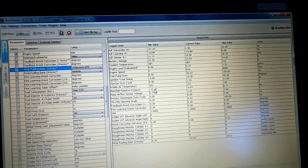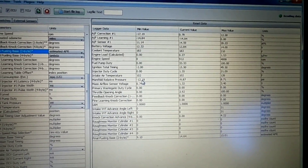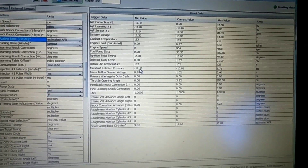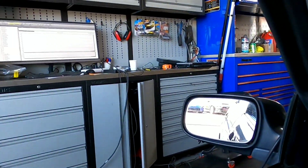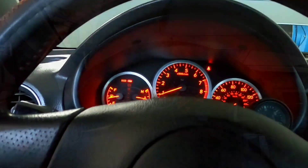We've got our data logger going here. This car is being tuned through open source tools, so we have the data logger with a bunch of various parameters because we're probably going to be doing some diagnostics on this. My expectation is this won't be a full pull — we've got it strapped down to the dyno and we're going to see what happens.